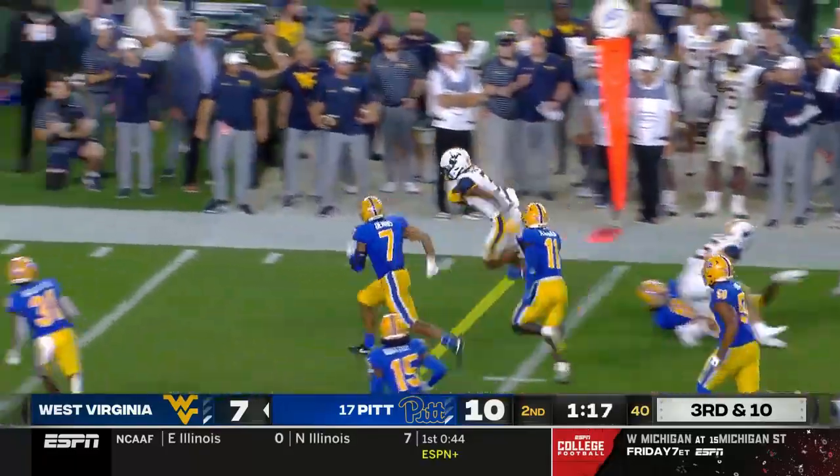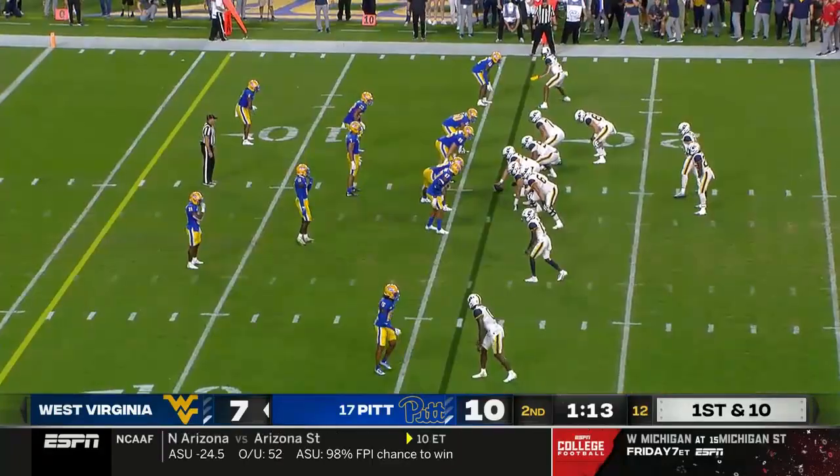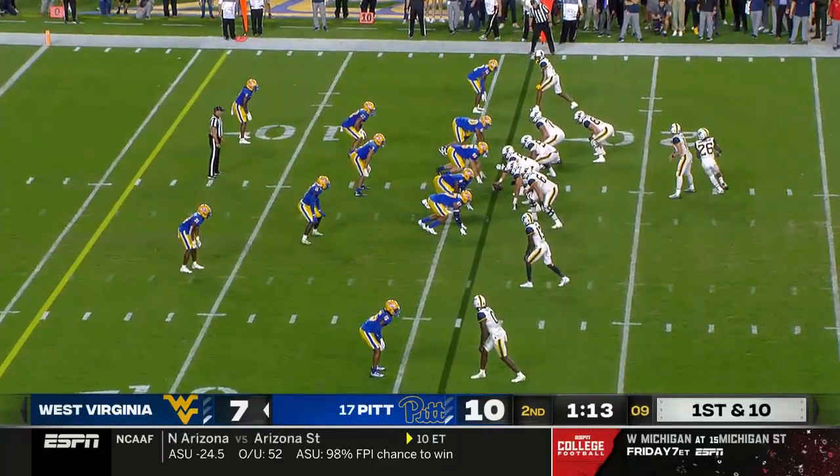They've been having some success on Wyatt Milam. Trips up top. Caden Preyther, the reception. Preyther makes a man miss down the sideline — it can be six in a hurry with the speed and size West Virginia has.